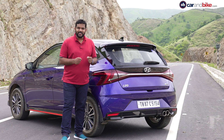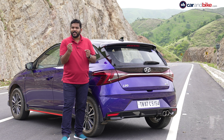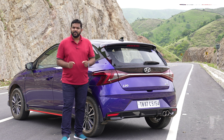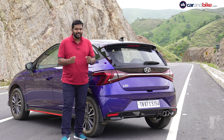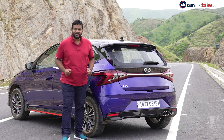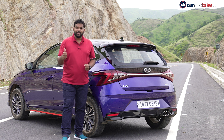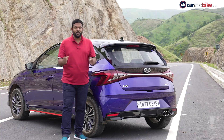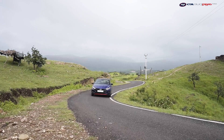If you have the budget and there is a hint of a driving enthusiast in you, the i20 N-Line promises to deliver a better, more engaging and richer driving experience. Exclusivity, a throatier exhaust note and good driving performance are guaranteed — else the standard i20 does the job equally well.